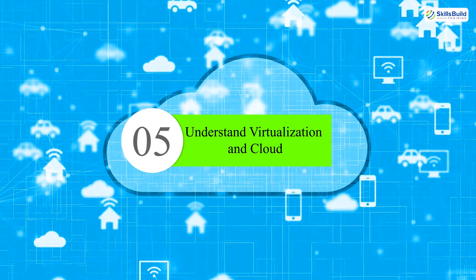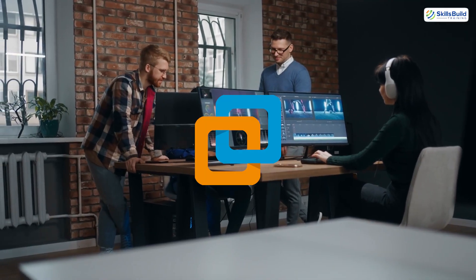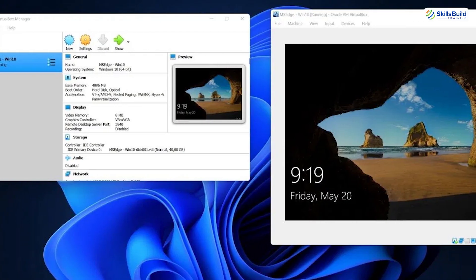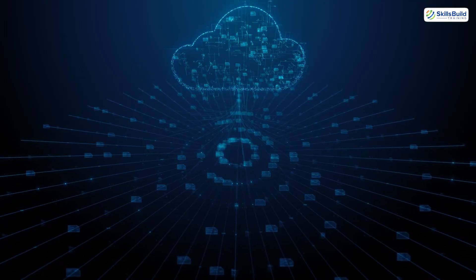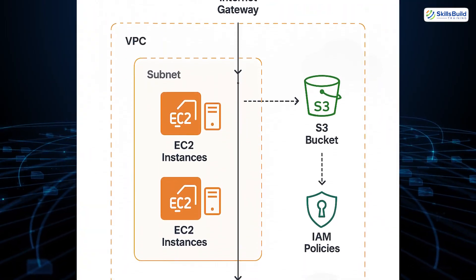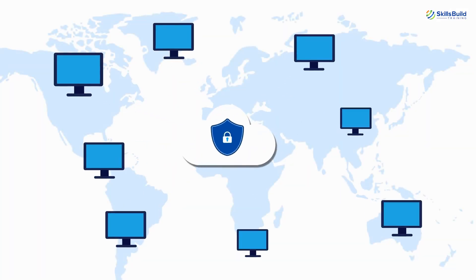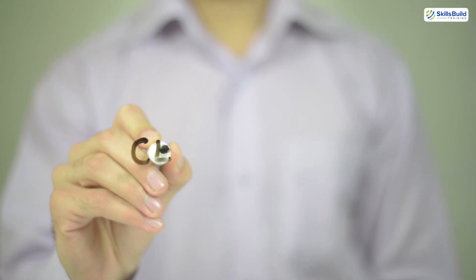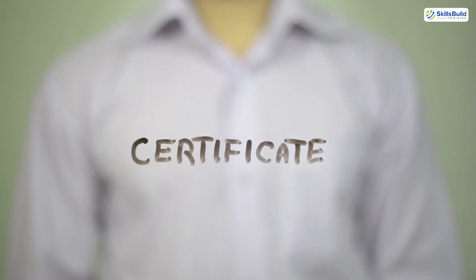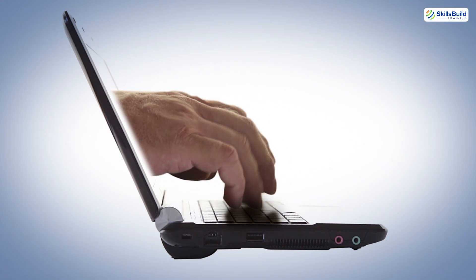Number five: understand virtualization and cloud. The world is moving fast. Companies run critical apps in VMware, Hyper-V, or Proxmox. You should know how to create snapshots and manage VMs. Then there's the cloud — AWS, Azure, GCP. Learn what EC2, IAM, and S3 are. Understand what it means to spin up a cloud server or manage remote backups. You don't need to be cloud certified today, but even basic familiarity makes you valuable, especially as remote work and hybrid infrastructure become the norm.